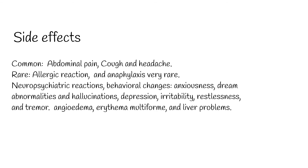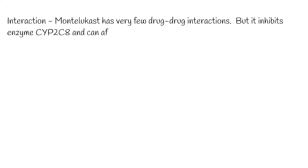Use in pregnancy appears to be safe. Montelukast has very few drug-drug interactions, but it inhibits enzyme CYP2C8 and can affect drugs which are metabolized by this enzyme.